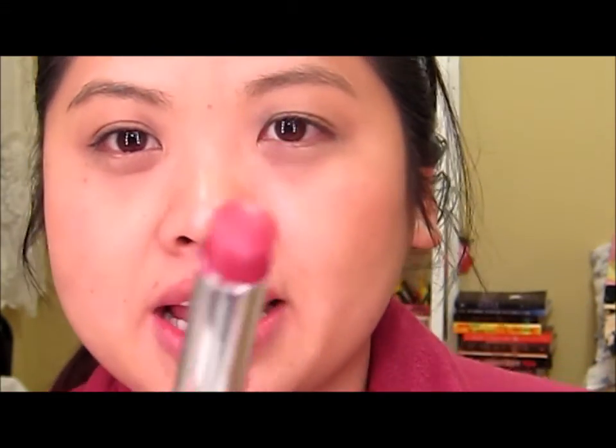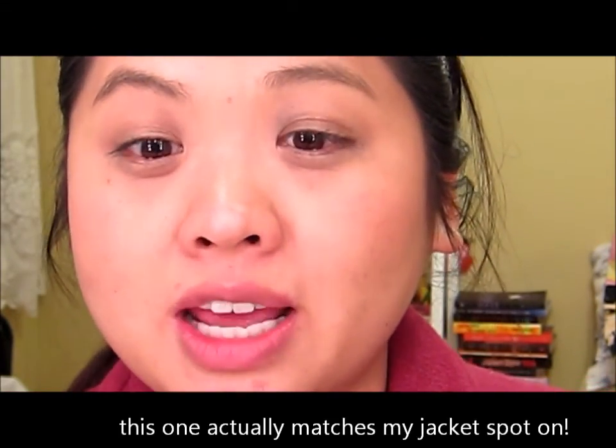My lips are getting slightly irritated but I'm on to the last one, and this is Berry Ready. You look at it and it's so unassuming, but watch when I apply it — this is going to be one layer. I have to be careful when I apply this color because, unlike the others, if you go outside your lips you're going to look like a clown.